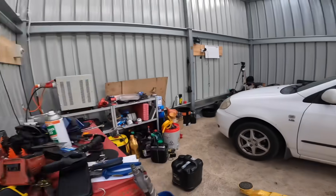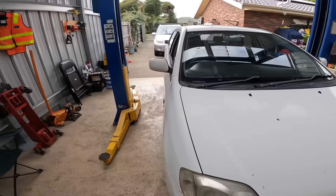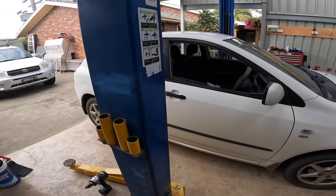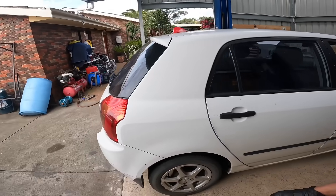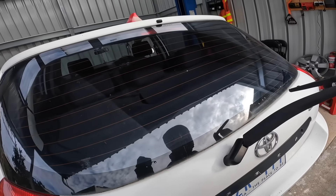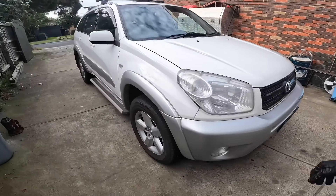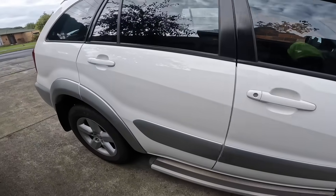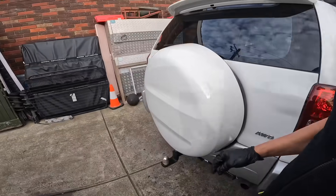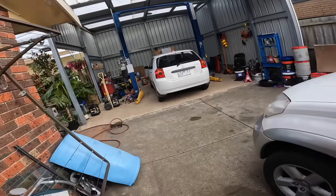We just finished the Honda Accord Euro. Now we're going to do this Toyota Corolla — minor service. And we also have a RAV4 here, which is a minor service as well. Small jobs, but there are a few of them. Alright, let's start on this Corolla.